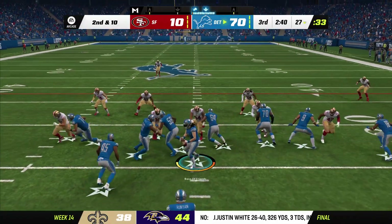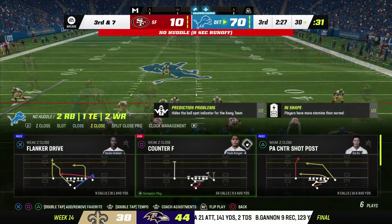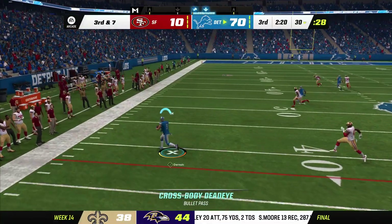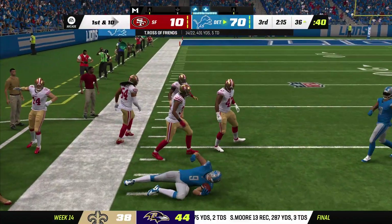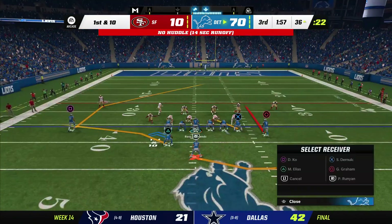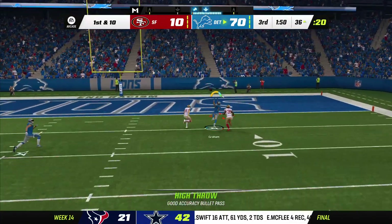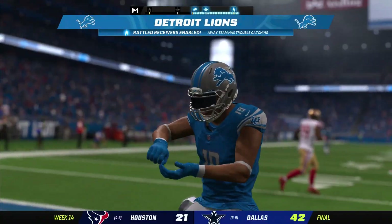Second and ten coming up. A handoff as they run the counter play, and he'll get about three here out to the 30. They're going to hurry back to the line now — out to his left, and he's got his big tight end here. They'll get this well past midfield before being stopped just before the 35. Back to throw now on first down, and this is caught! Touchdown! A great effort!